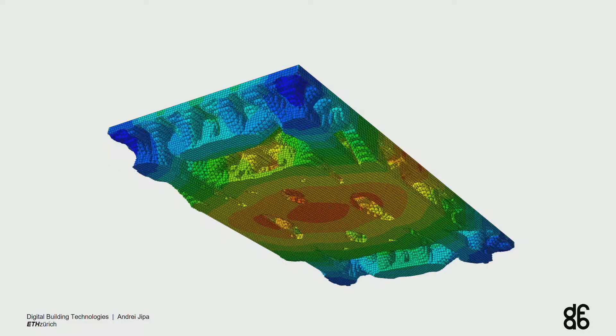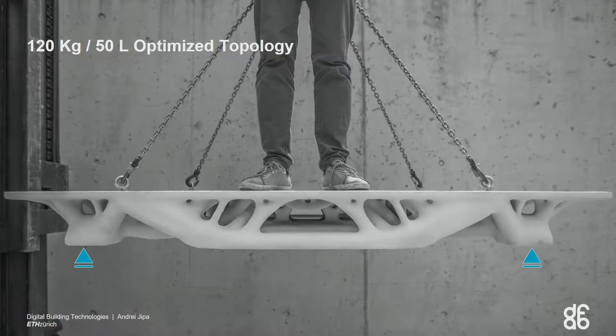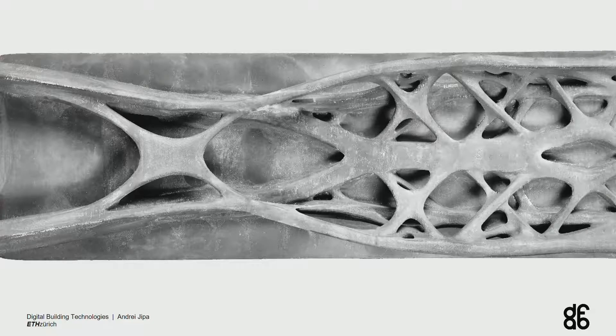In the case of concrete construction, we've done some experiments, and what would normally look like a solid box for a two square meter concrete slab can actually with 3D printed formwork look completely different — saving in this case about 65% of the weight.